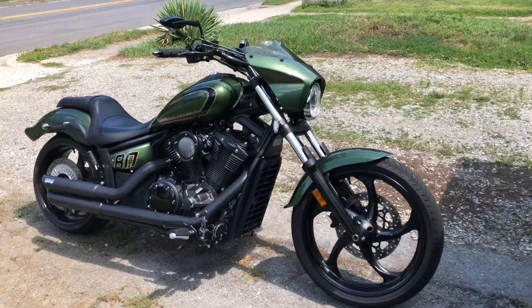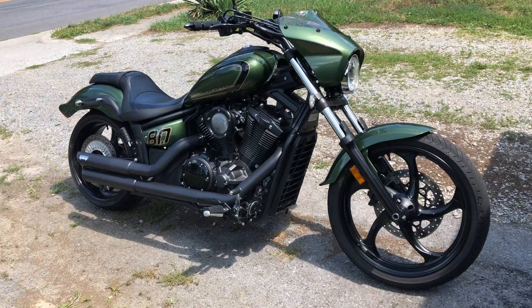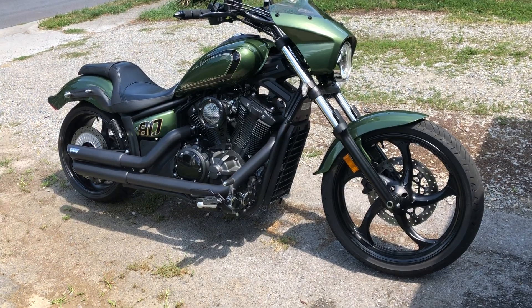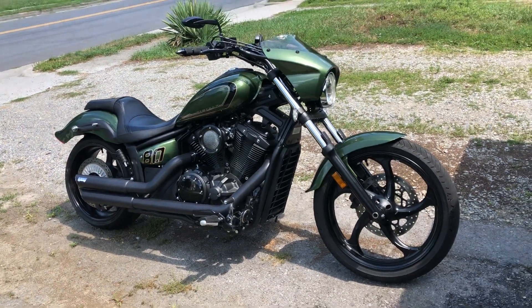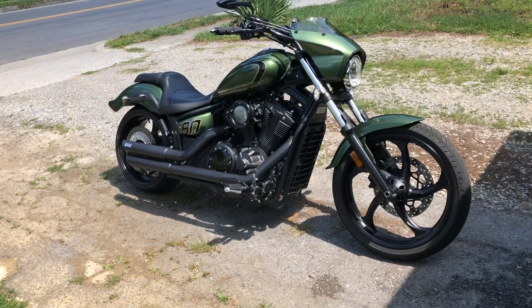The cowl actually works — it keeps a lot of wind off your chest. I'm 5'9", so I'm not really feeling any wind except right directly on my face. And with a full face helmet most of the time, it's not a problem at all.